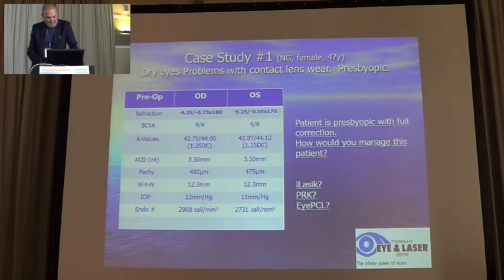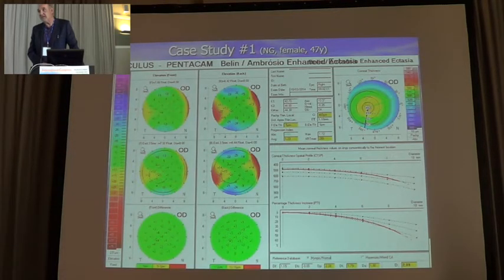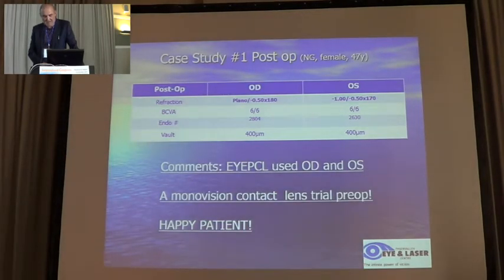This particular patient had very dry eyes and some problems with contact lenses. She was also presbyopic. We had to choose between LASIK, PRK, or IPCL. Her corneas were quite thin, so it was a risk to do LASIK, and she also liked the idea of the reversibility of the procedure. You can see on the Pentacam that she was definitely a risk for ectasia in case of LASIK. So I chose to do the IPCL — minus one dioptre in one eye and minus one in the other eye — and the patient was very happy. We always do a contact lens trial before in these cases.